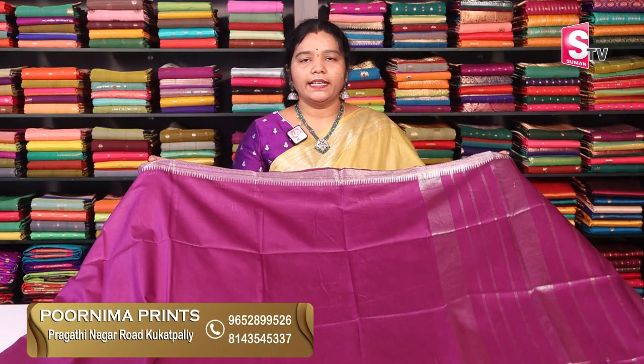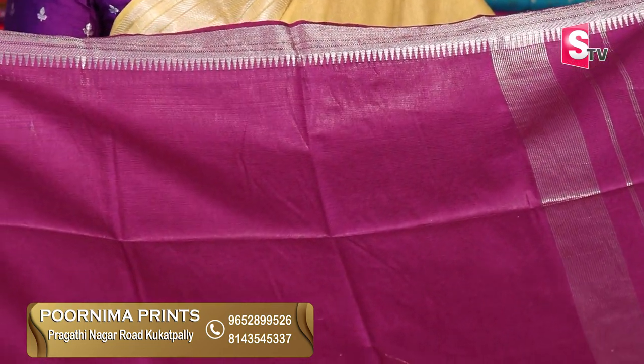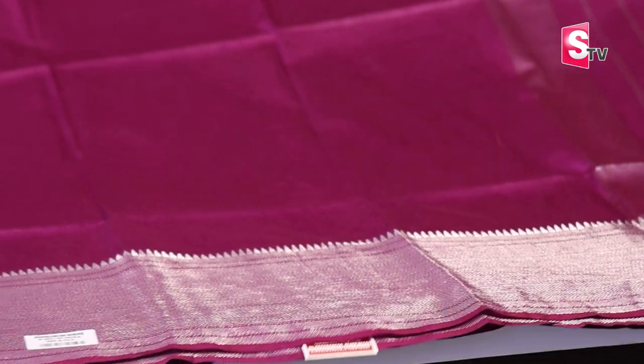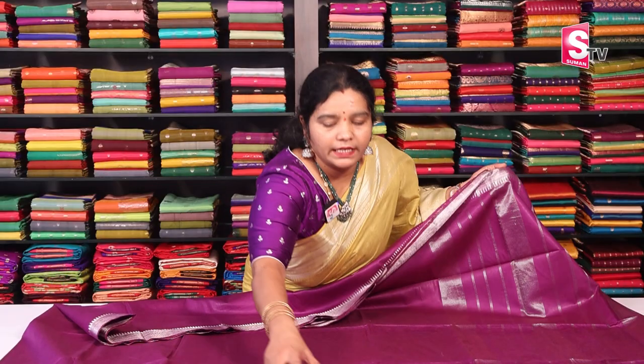First sari. Today you will see a Mangalgiri sari. They have silver borders with very reasonable prices. It has a semi-tesser feel fabric. You also have a silver border sari with color combinations — 8 or 9 color combinations. The bottom border is 8 inches, in silver style.